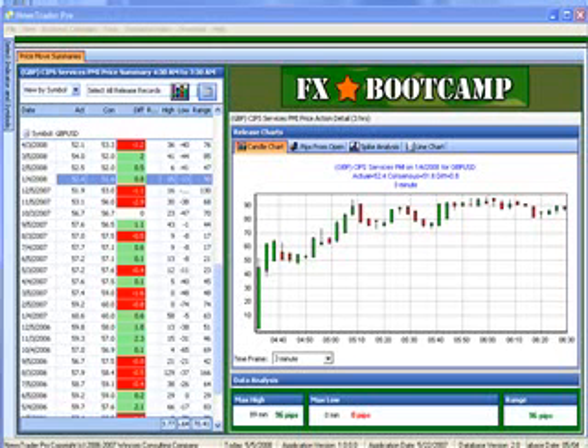First, I should clarify that the purpose of FXBootCamp is education. This is not an alert service. We do not make trade recommendations. However, we do conduct technical and fundamental analysis to help you put together your trade plans throughout the day.